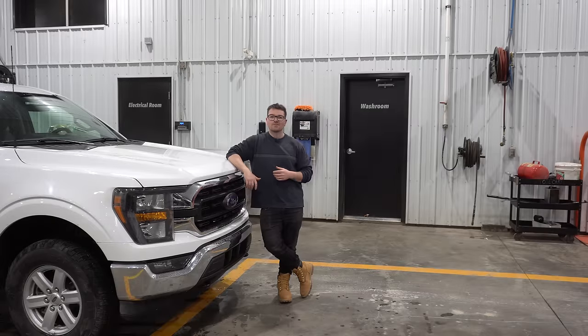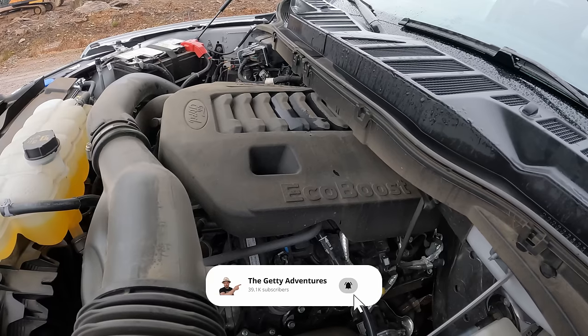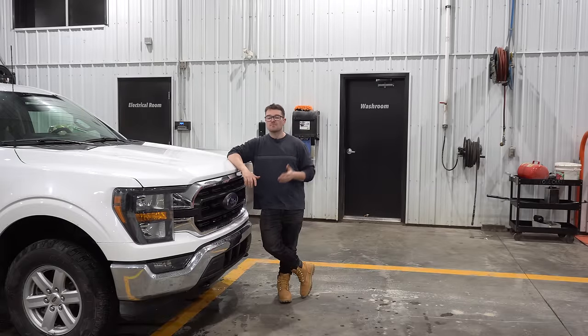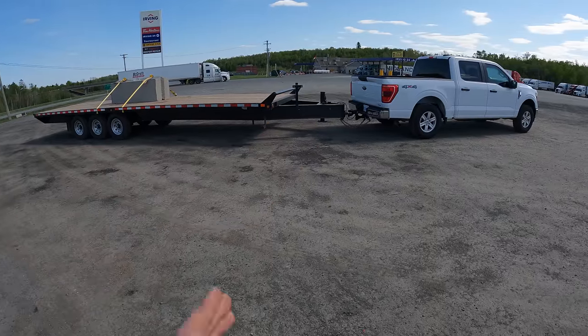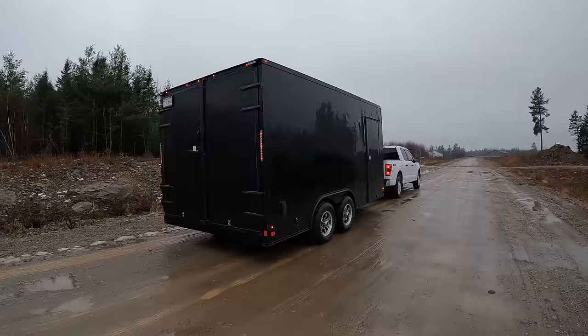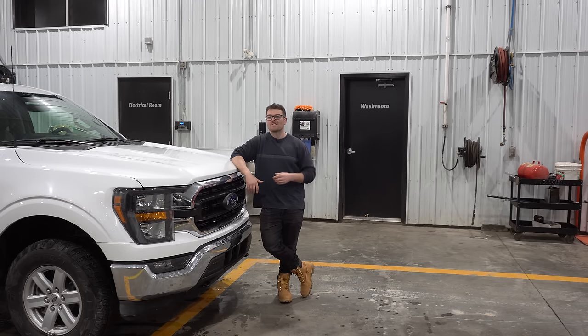Welcome back to the channel. Today I'm very excited because we are testing out the new enclosed trailer for the first time, and I brought with me this 3.5 liter EcoBoost. It was the benchmark engine in the 1500 segment with my flat deck trailer and I suspect it'll also be the benchmark engine with this enclosed trailer. So I figured I'd bring the big guns out early and set those benchmarks.